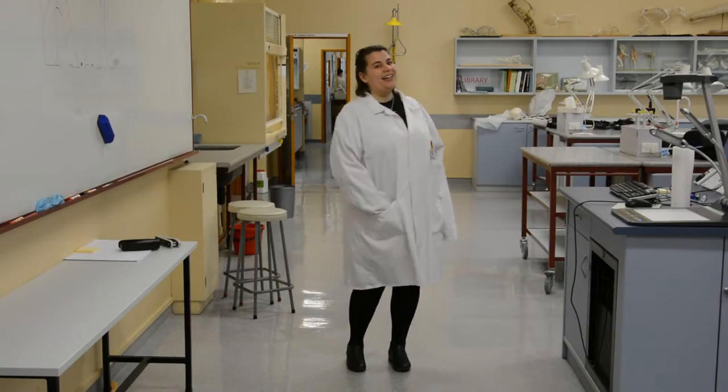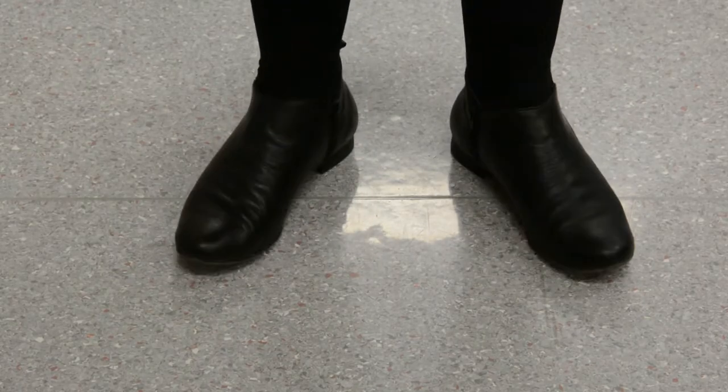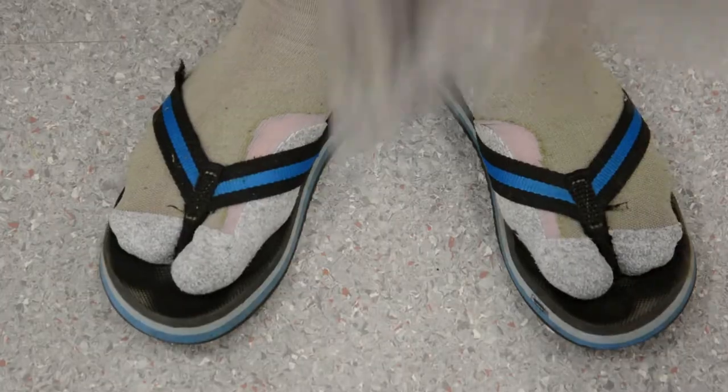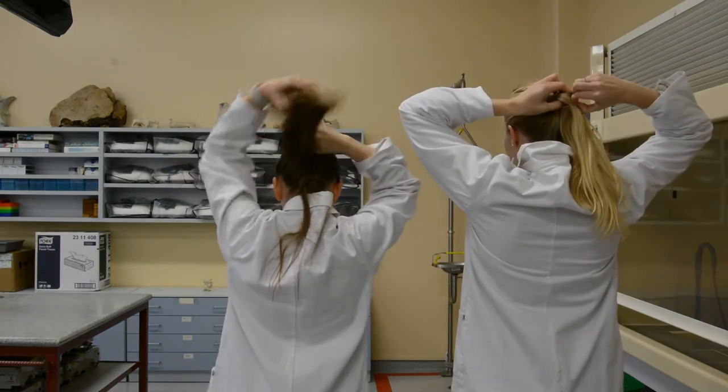Proper attire for this lab is a lab coat that is buttoned up and covered shoes. Steel-toed jandals do not count. If you have long hair, please tie it up and out of the way of your work.